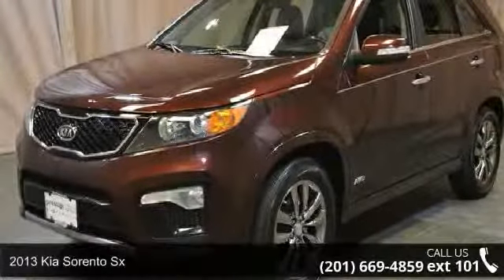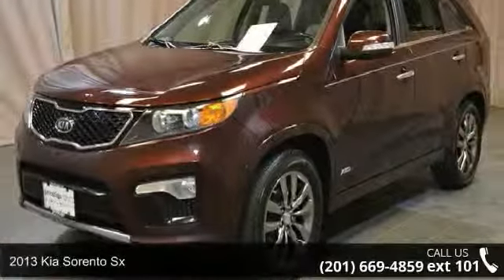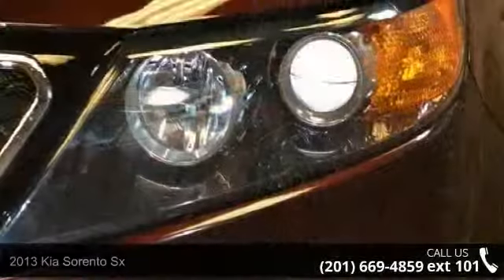Arrive in style with this 2013 Kia Sorento SX. This may be the set of wheels you've been looking for.